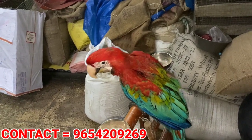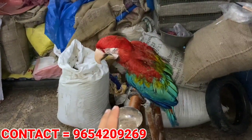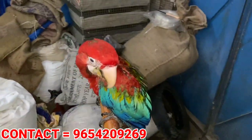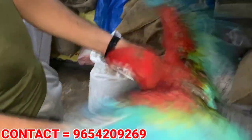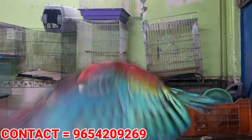The maximum vocabulary of a Macaw is around 40 words. They have to learn to say it and it is very important for people who have never had one.